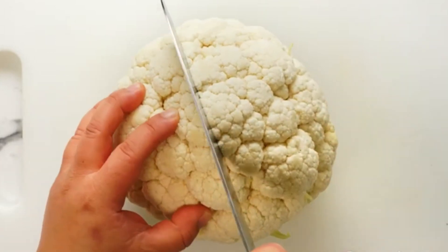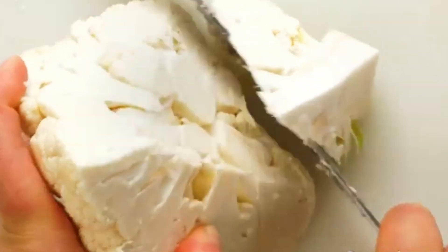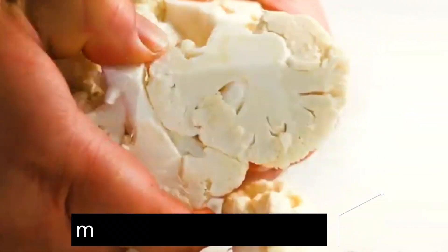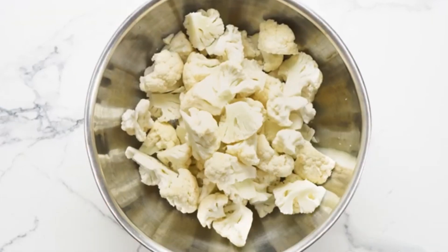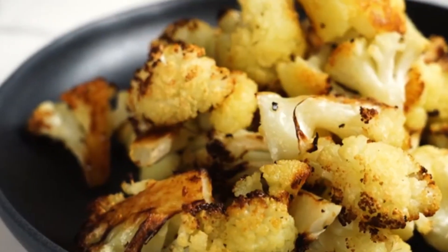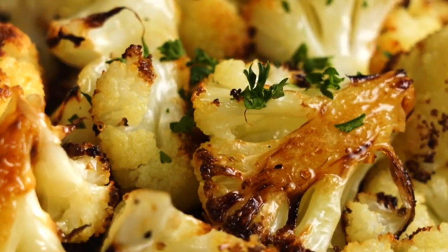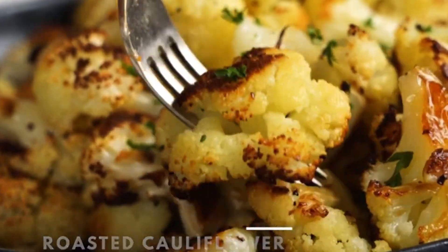Cauliflower is a versatile vegetable that can be used in place of high-carb ingredients in keto-friendly recipes. It can be mashed, roasted, or riced to create low-carb alternatives to mashed potatoes, rice, and pizza crust. Cauliflower is also rich in vitamins, minerals, and antioxidants, making it an excellent choice for supporting overall health on a keto diet.